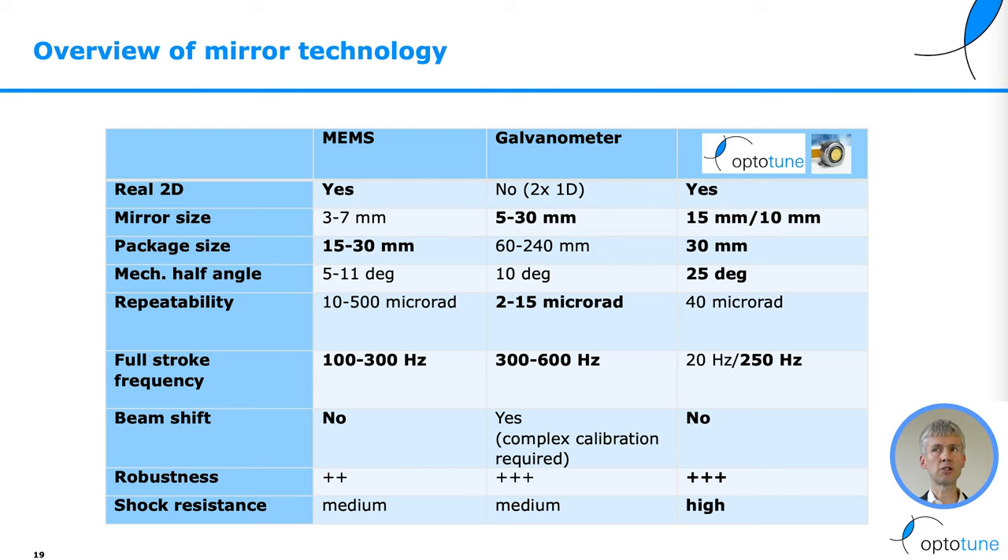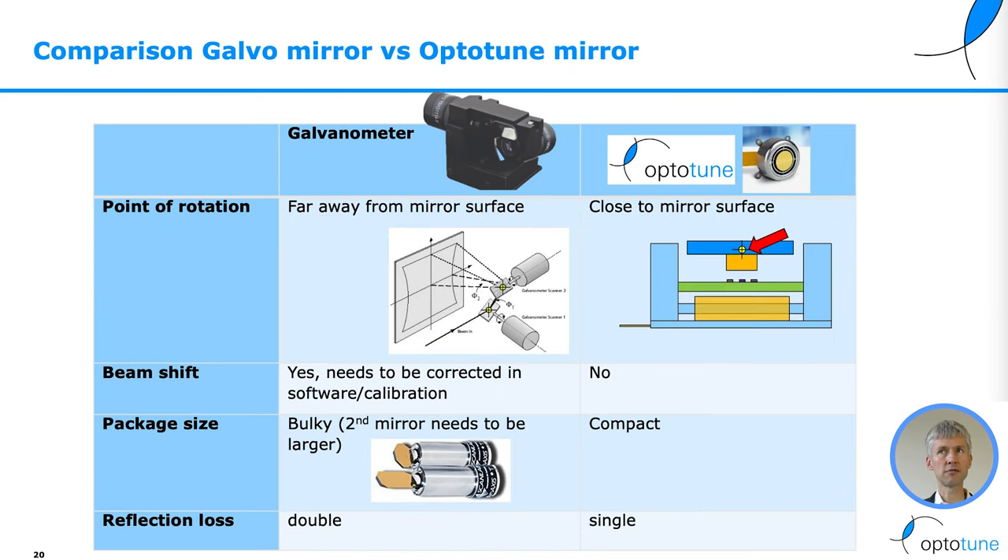We don't have beam shift and our mirrors are very robust, with high shock resistance. Comparing the galvanometers with the fast steering mirrors from OptiTune: in the case of galvanometers, you have two 1D mirrors, so the rotation point is not at the same place.